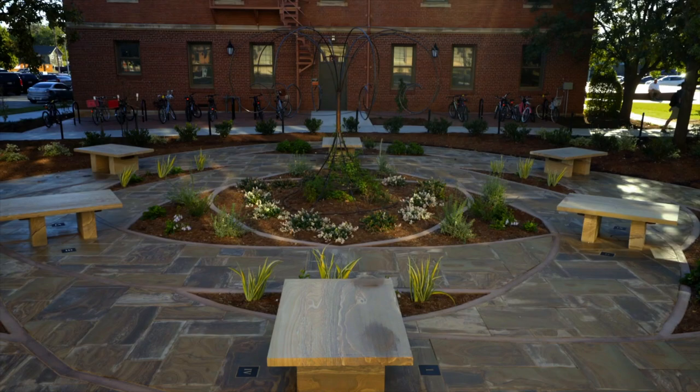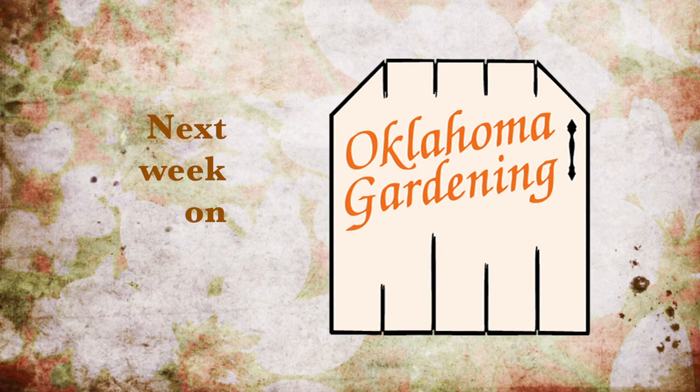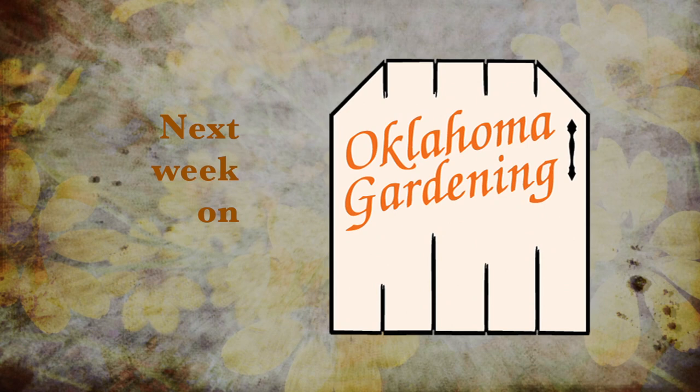Next week on Oklahoma Gardening: we find out how to create our own labyrinth garden, get an update on how to deal with rose rosette disease and what's being done to find the solution. Casey has some beautiful rose alternatives, and mums the word for having some fun with pumpkins — so join us then for more TV you'll grow to love.